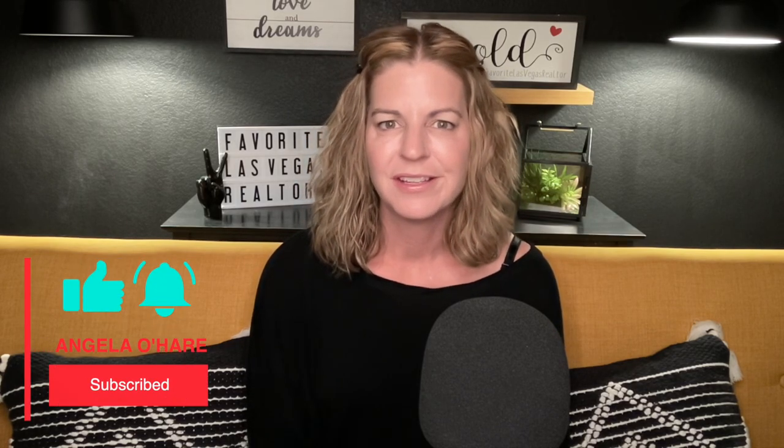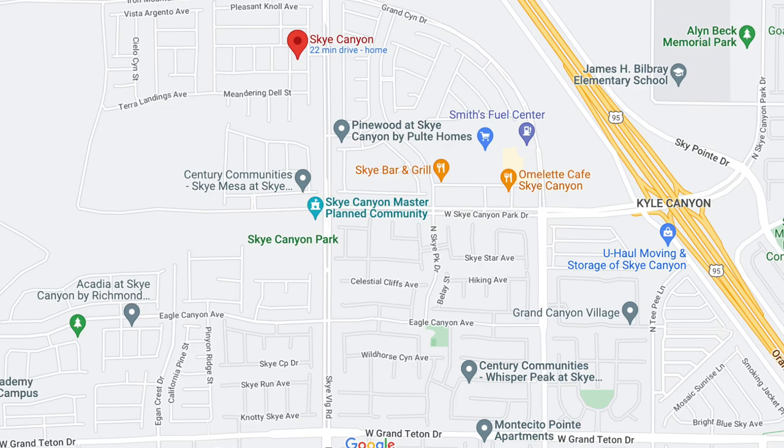I just did a video on Sky Canyon — I've done several videos on it — so I thought it would be great to go over all the new construction communities happening in Sky Canyon so you're aware of them. Sky Canyon is growing so fast it's unbelievable. It's a newer master-planned community developed around 2016. The point of this video is to go over all the new construction available here. If you don't know where Sky Canyon is located, it's right off the 95 and Sky Canyon Park Drive.